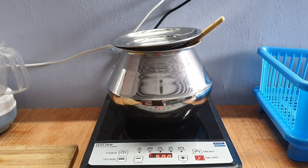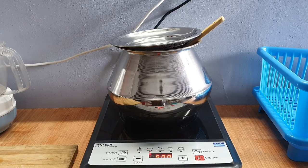Hello friends, this is my Kent Gem induction cooktop. I got this from Amazon for a price of 1700 rupees. I was a bit apprehensive about the quality of this induction cooker since it was mid-range price.